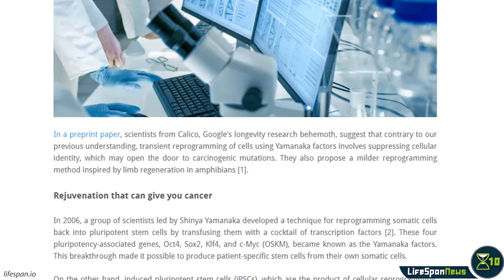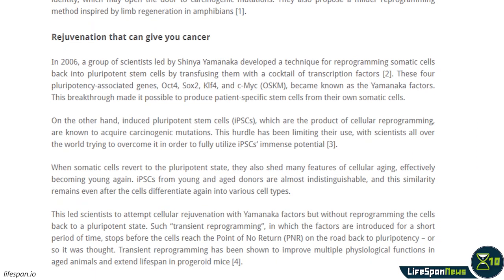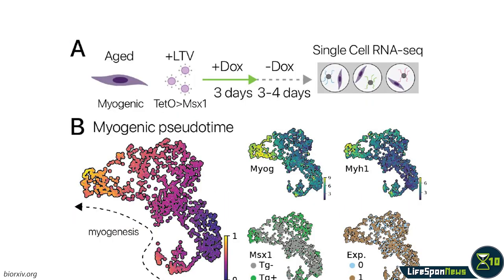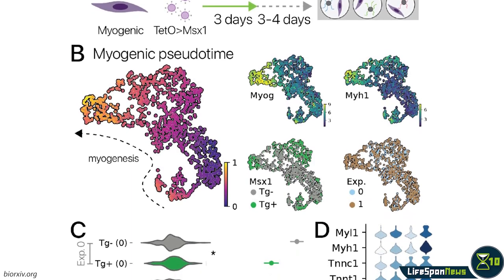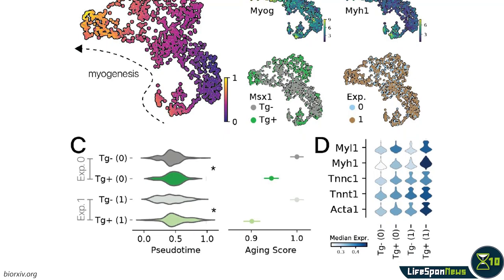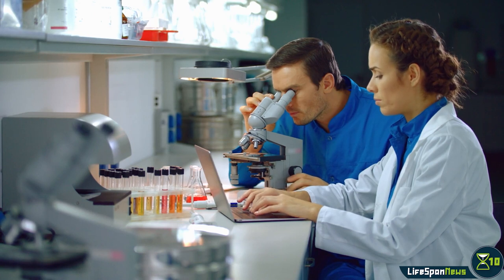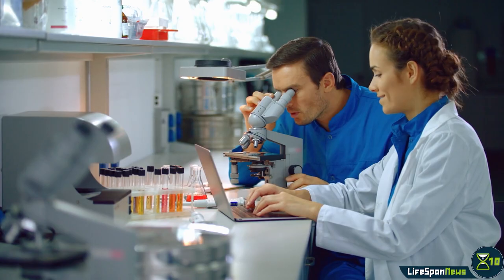It is known that some Yamanaka factors are more oncogenic than others, so Calico researchers wanted to see whether any could be left out. They found out that the answer was yes, and that even by leaving some factors out, it was possible to significantly rejuvenate cells without suppressing cellular identity as much as exposure to the full OSKM array does. The researchers did find that some features of aging were apparently not affected by transient reprogramming, so as always, more research is needed.